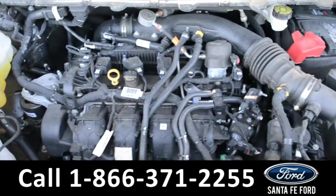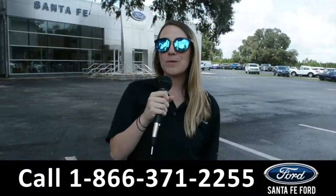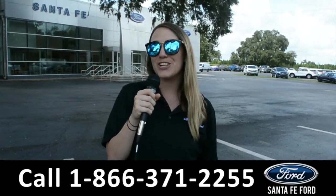Located under the hood of this 2020 Ford Edge, you have a 2-liter EcoBoost engine. For more information on this specific vehicle, be sure to visit us at SantaFeFord.com or give us a call at the number below. My name is Julia, and thanks for watching!